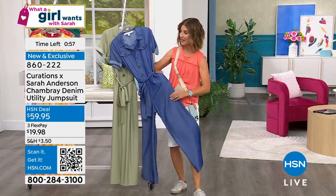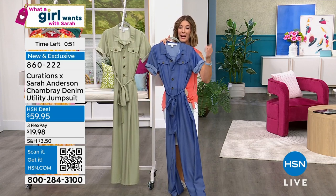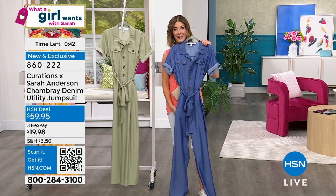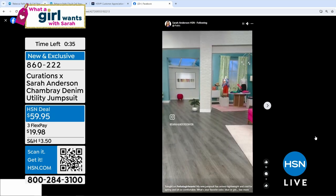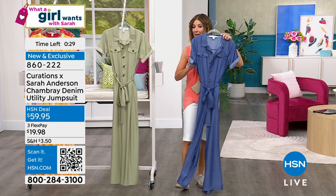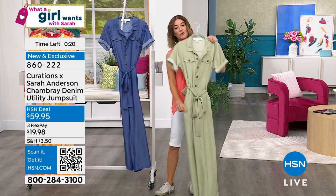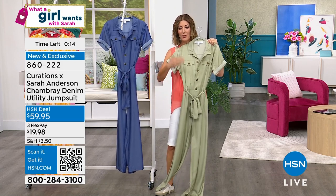I love that it has pockets and a wide leg. If you go to my Facebook or Instagram page, you can see me wearing this. Here I am — if you go to HSN on Facebook, Sarah Anderson HSN, you can see how much I really enjoyed wearing this jumpsuit. It's very light. If you like wearing pants in the summer for leg coverage but don't want anything heavy or stiff, this is like the coolest jumpsuit you've ever seen. You can adjust the belt, take it off, or wear your own belt.